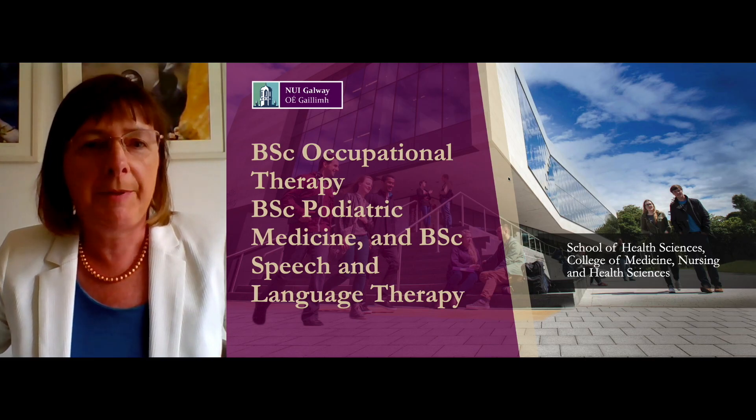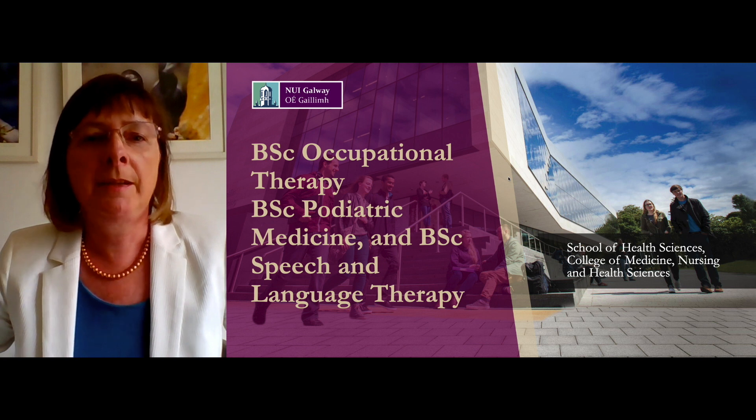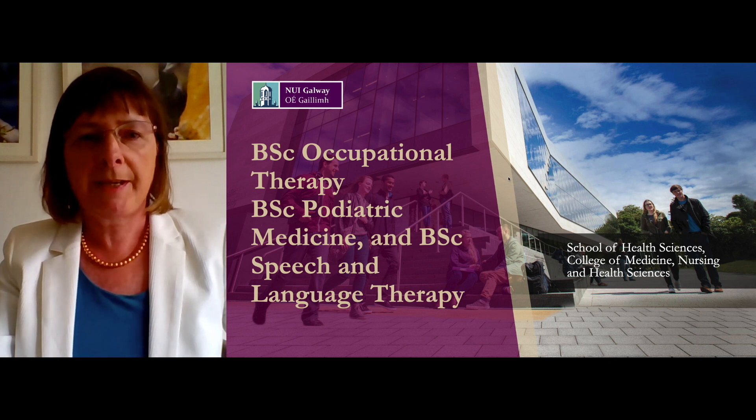Hello, my name is Rena Lyons and I'm a Senior Lecturer in the School of Health Sciences. Today I'm going to talk to you about three programmes we offer in our school: the BSc in Occupational Therapy, the BSc in Podiatric Medicine and the BSc in Speech and Language Therapy.